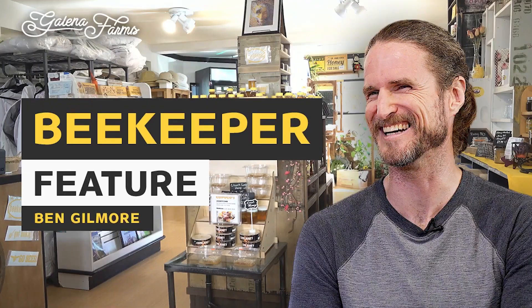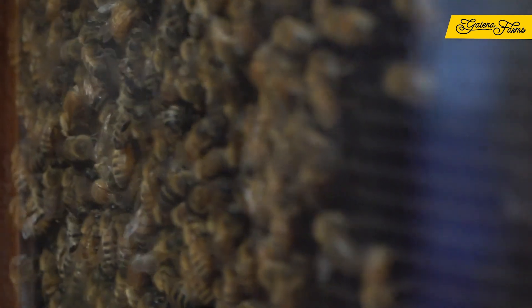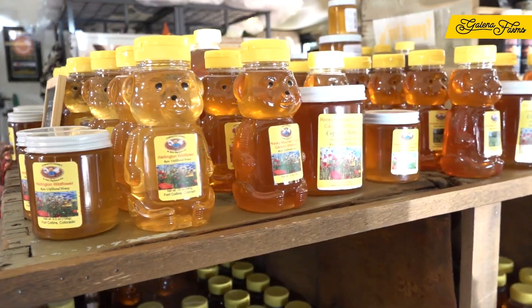Benjamin Gilmore, Kapokos Honey and Bee Products. We keep bees, we provide beekeeping equipment, and we sell honey.